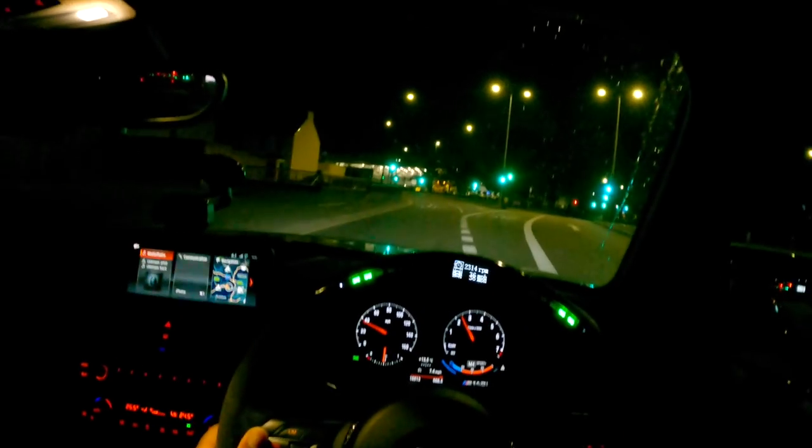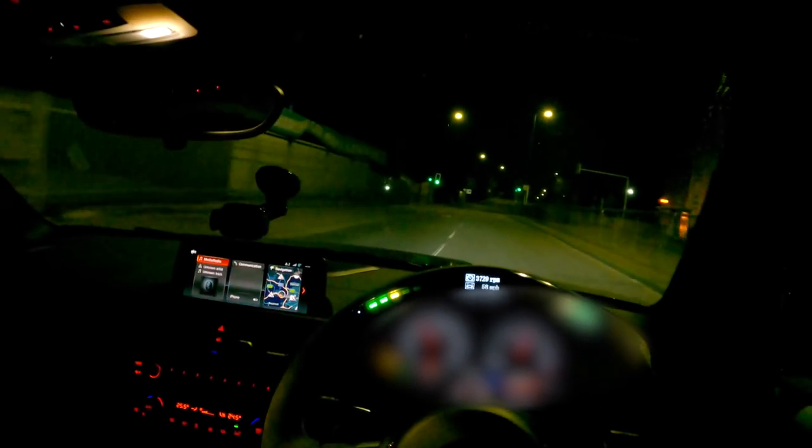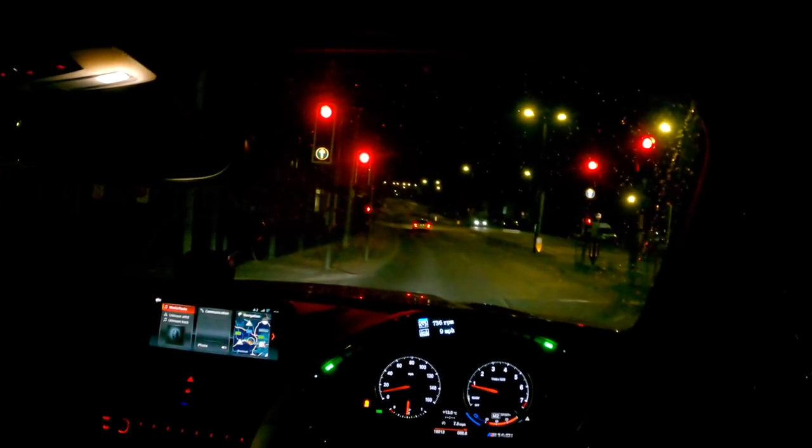Definitely one of the best sounding engines BMW have made. It throws you out of the bend. We've got Michelin Pilot Sport 4S tyres on now — we had the original Pilot Sports before. I can definitely feel we've got a little bit more traction. What's that, a C63?